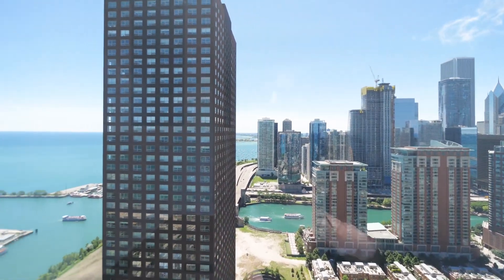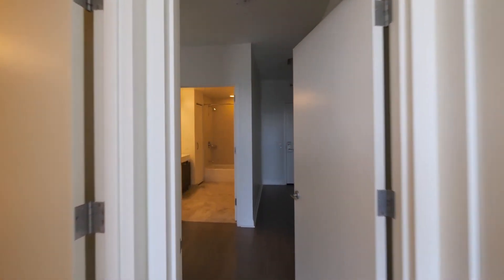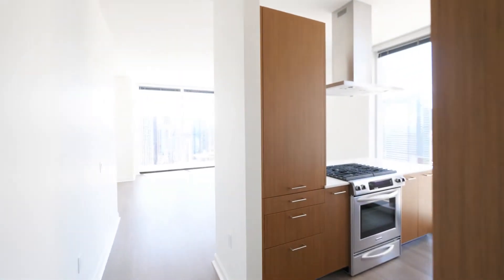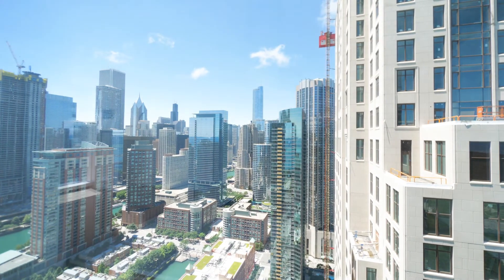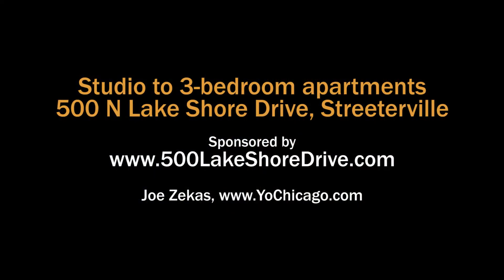A lot of people would equate a Lakeshore Drive address with nothing but a view over the lake. That's not true at 500 Lake Shore Drive, which is a building with fabulous amenities, great views, and high-end finishes — a community you absolutely have to have on your must-see list if you're looking for a new apartment in Streeterville or anywhere in downtown Chicago. Head to the building's website to see floor plans and near real-time rent and availability info.